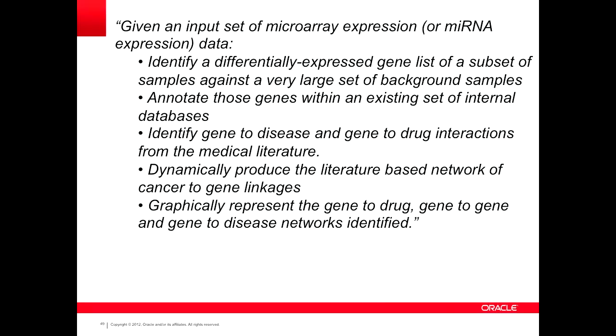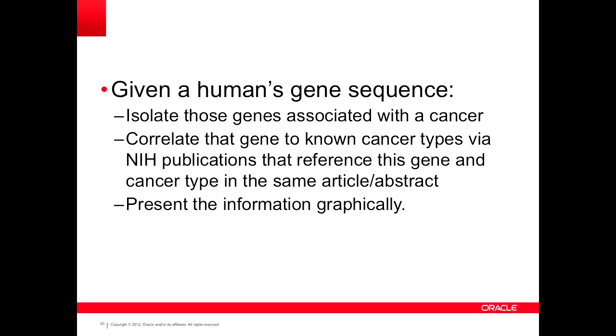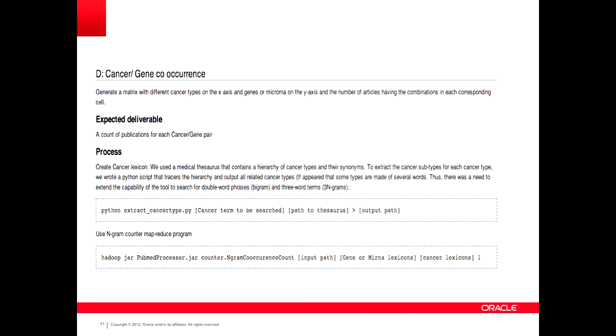Here's the first thing we did — we talked about the problem. This description of the problem was provided by a research scientist with the National Cancer Institute, focusing on microwave expression and so on. Here's an English translation of what the research scientist actually meant: they wanted us to provide a co-occurrence relationship between known cancer types and the genes that they're involved with, and then to be able to visually display that information. And here is a description of what a data scientist would describe as that problem — the deliverables and the process needed to build those relationships and display them.